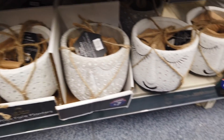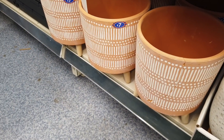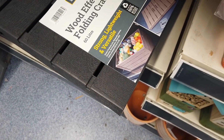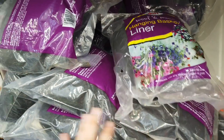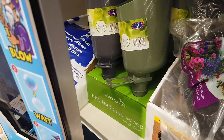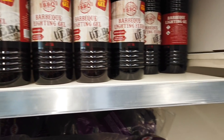A few more planters in — £7.00 for these ones, they've got faces on, and £7.00 for these. Got some wood effect folding crates, 60 litres. You've also got your basket liners here — wool and moss. Easy feed seed scoop for £2. You've got your BBQ lighting gel — these are £8.